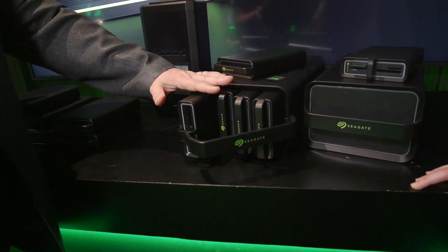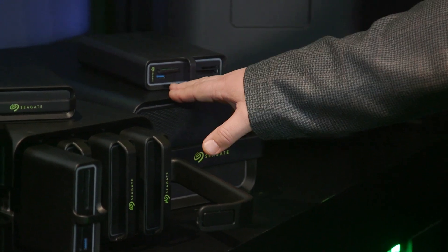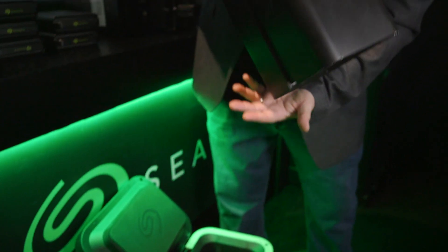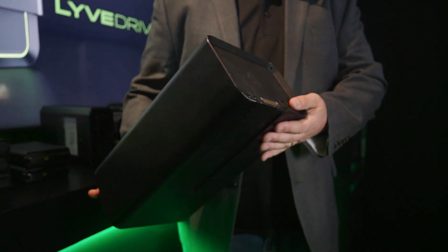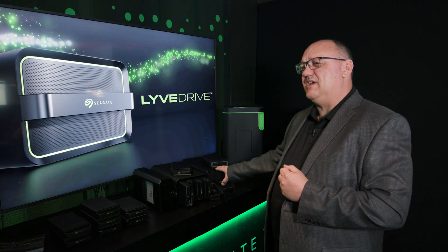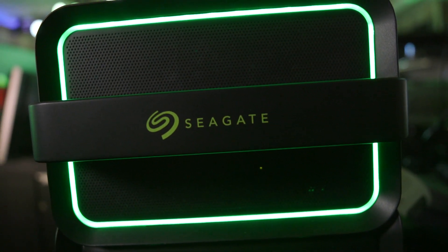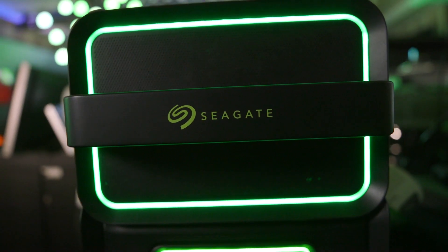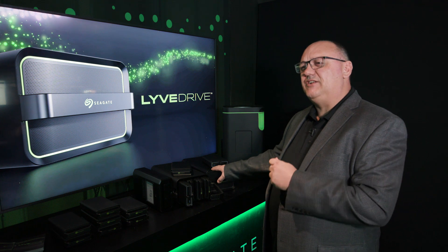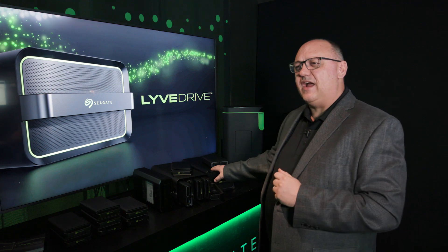If you need more than four cartridges, then you go to the big dog. It has six sealed storage elements inside, capable of giving you up to 96 terabytes of pure storage. It comes with our 16 terabyte XOS hard drives, Nitro-based dual SAS port SSDs, or brand new to the market, the Mach 2 XOS drives with a dual actuator system — enabling you to saturate the Thunderbolt 3 connectivity that comes on all of these devices from the back.